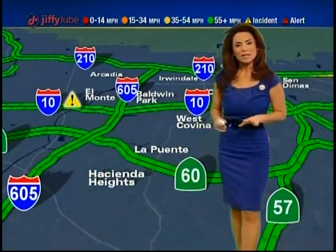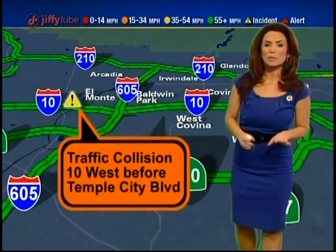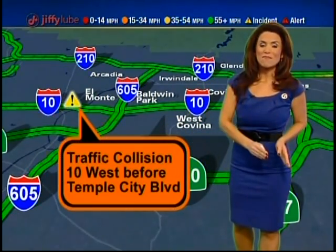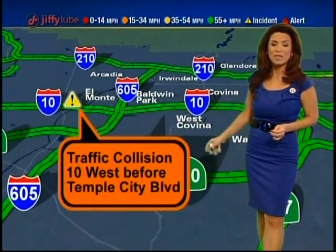It's pretty quiet out there except you might encounter some traffic on the 10 westbound. Just before Temple City Boulevard, a couple of cars tangled together — one over to the right shoulder but the other is still stuck in the fast lane. Expect some delays as you approach that area, but it's really quiet outside the 210 and the 60.